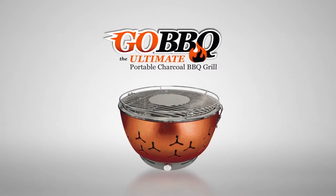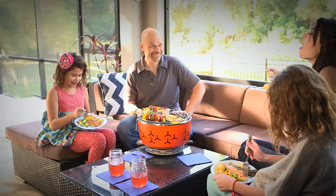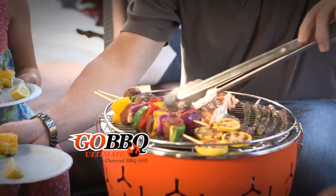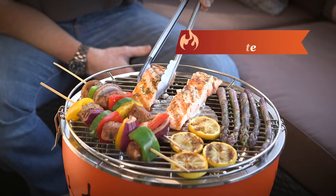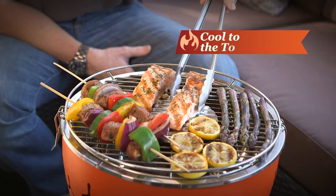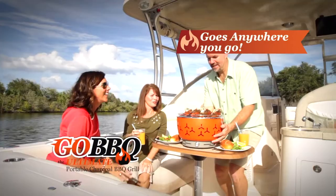Well, say hello to a next generation of grilling. Introducing the Go! Barbecue — the innovative new barbecue that uses charcoal for delicious flavor and aroma, but it's virtually smokeless, it's cool to the touch, and it goes anywhere you go.